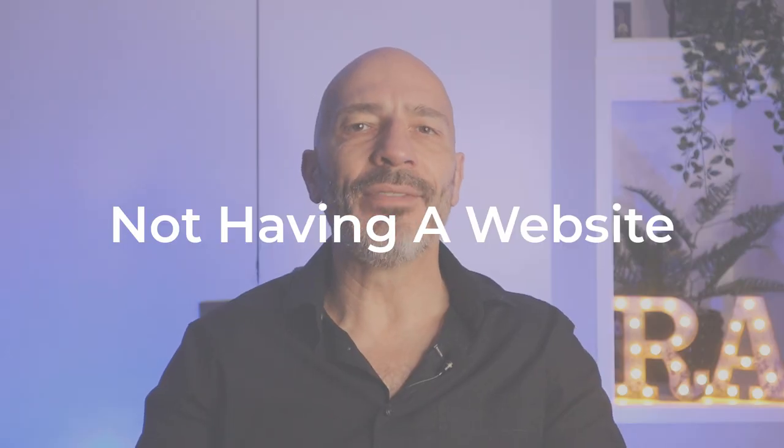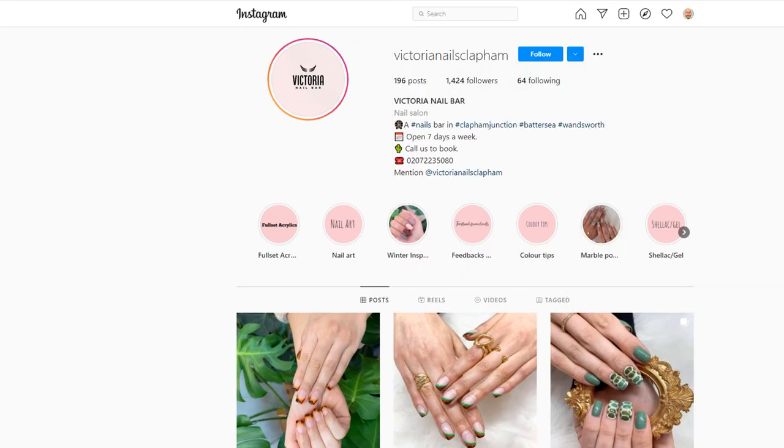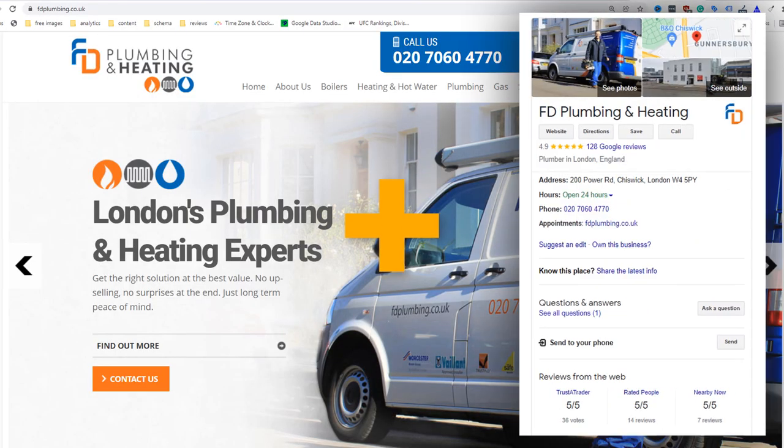Mistake number two: not having a website. Many small business owners nowadays feel it is unnecessary to have a website and rely on a Facebook business page or other social media platforms to attract new customers instead. This is a huge oversight. Having a website is an absolute must as it gives you the chance to create compelling content pages that can rank in Google for keywords you want your business to be found for. Also, there is a strong correlation between your website and your Google Business Profile. Having one without the other will diminish your chances of being found on Google.